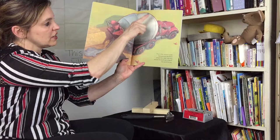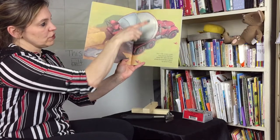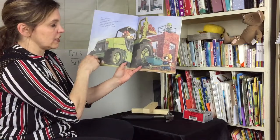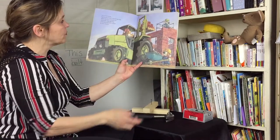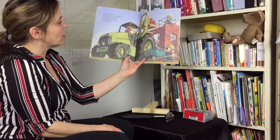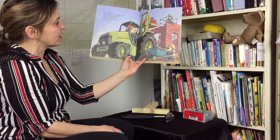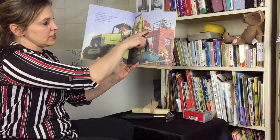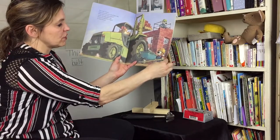Have you ever seen cement trucks? As they're going down the road, this part is turning all the time to keep the cement mixed so it doesn't harden and dry out. This is the forklift that hoisted bricks to build the walls where the floor was poured, where the cellar was dug, where the land was scraped for Jack's house. Hoisted means lifted up so they can reach it.